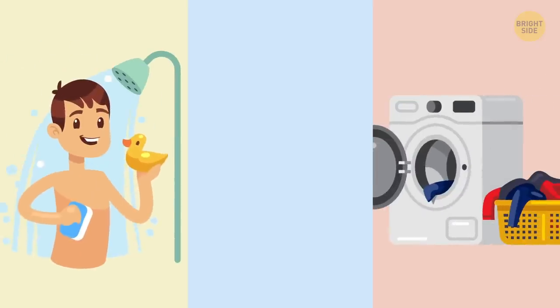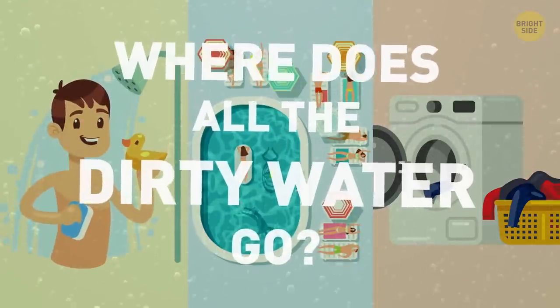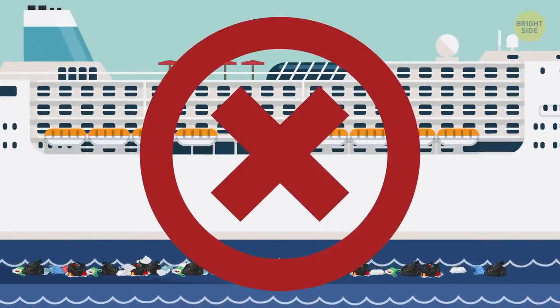You can take a shower, do the laundry, or swim in a pool. But where does all the dirty water go? Like any city, cruise ships produce tons of waste and sewage. And no, they don't throw it into the seawater.